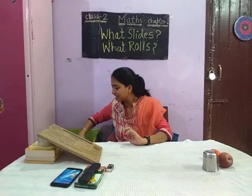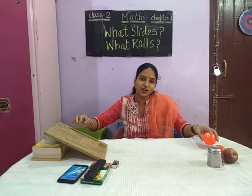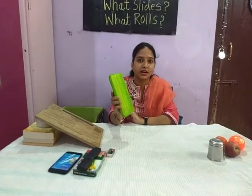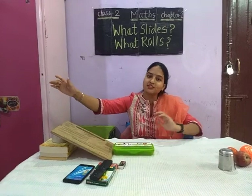The next thing is a bowl. A bowl is also rolling. The next thing is a geometry box. It also has a flat surface, so it will also slide.